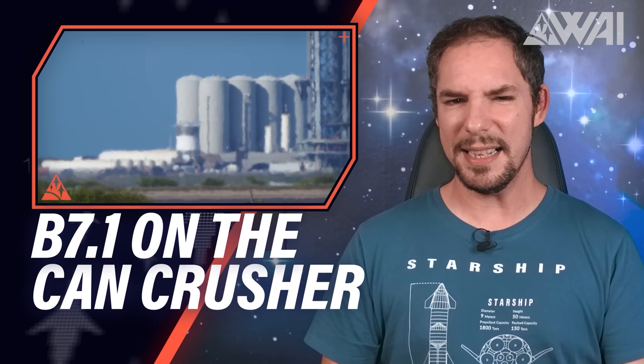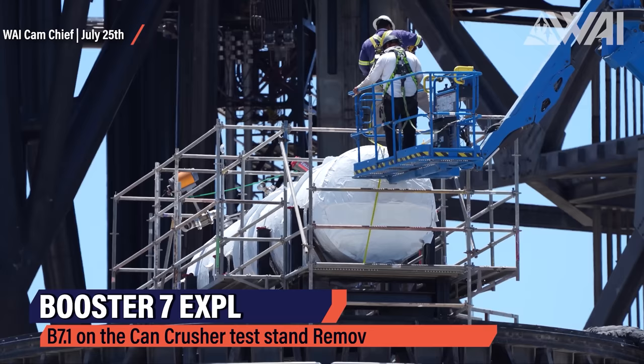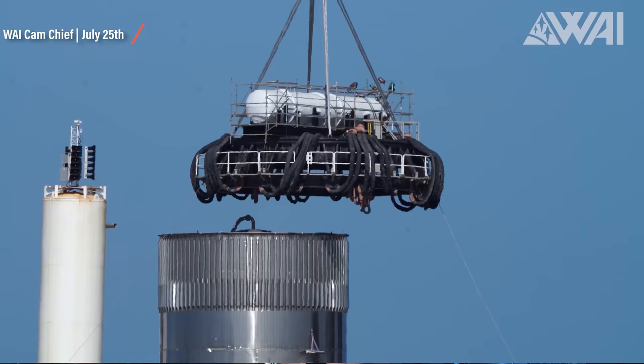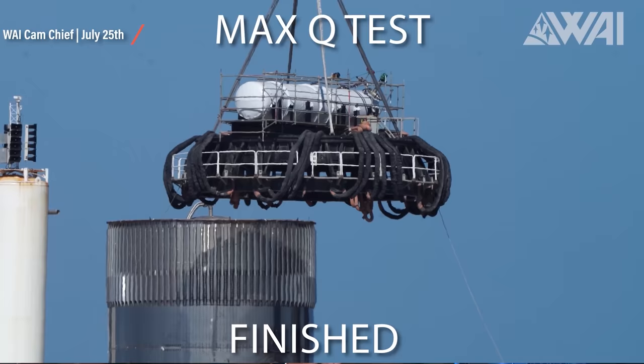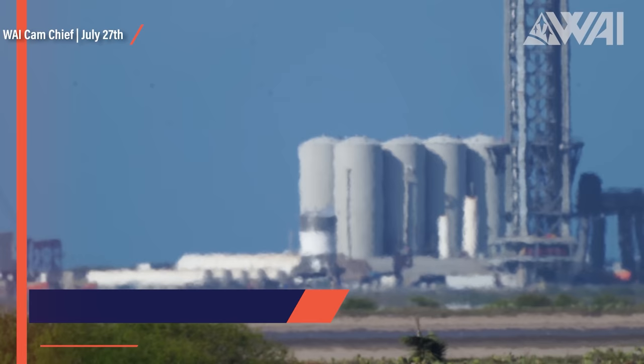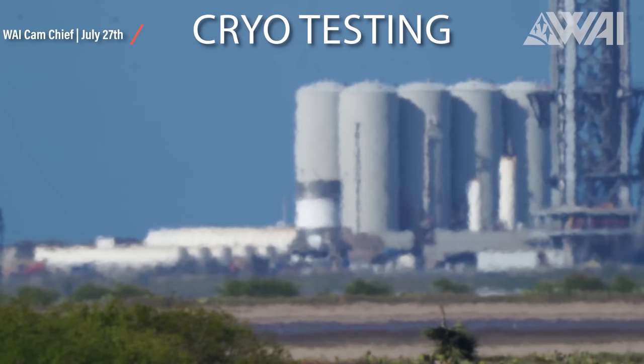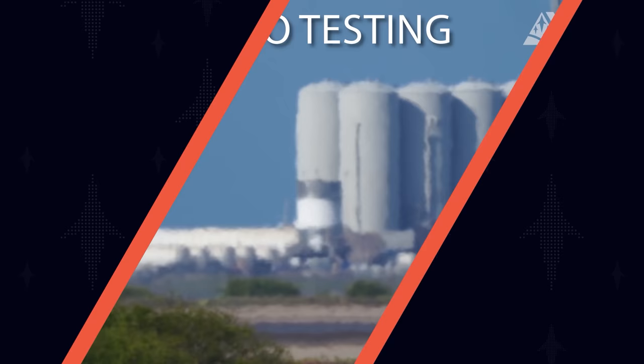SpaceX Texas is busy testing B7.1 right now. After finishing all the CAN Crusher tests without any visible problems, SpaceX removed the top cap on July 25th. This is an important step, as it means that the crush tests simulating the load present on a booster engine section at max Q are finished. Two days later, we found out that B7.1 passed those tests. It is one step further down the test parkour — cryo testing — and as you can see in Chief's incredible footage, it passed the first cryo test as well.